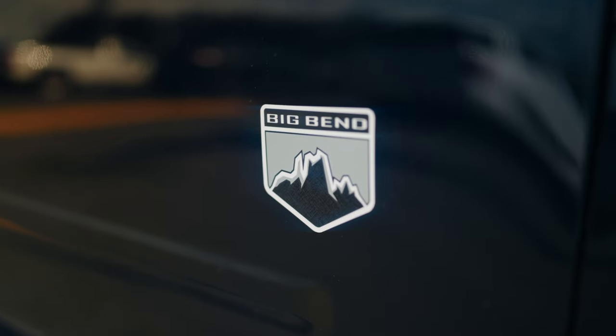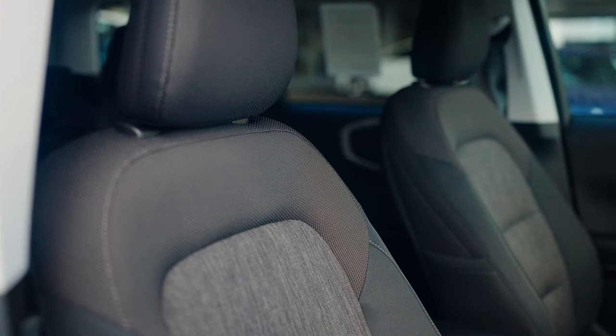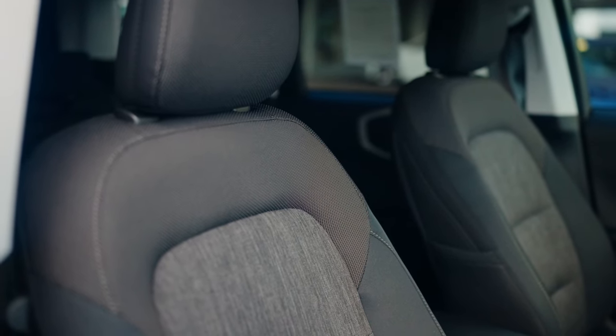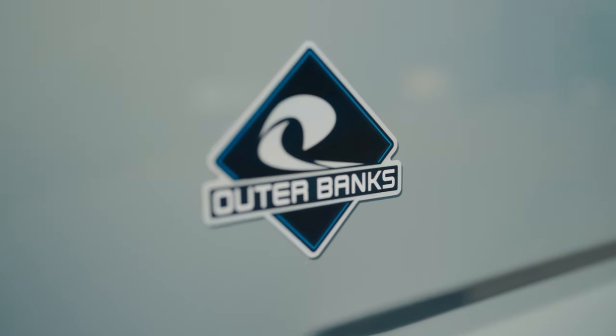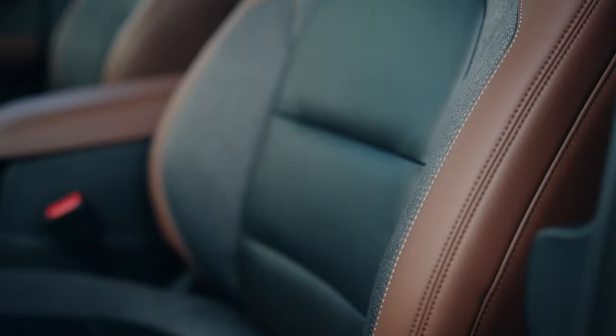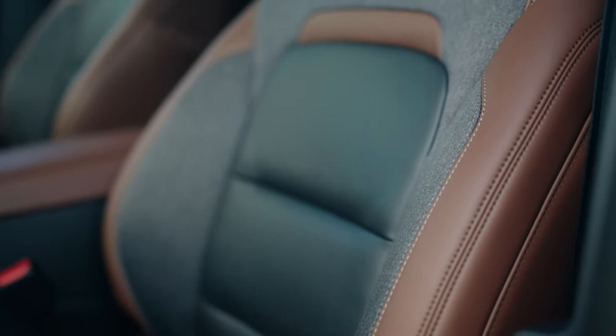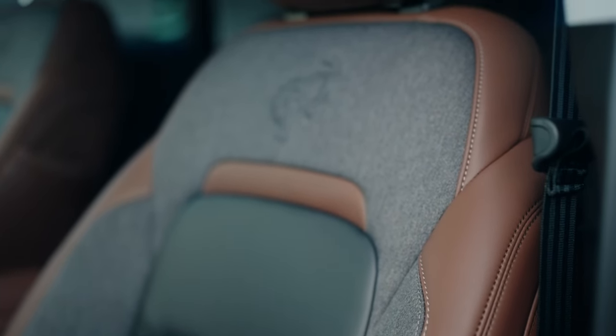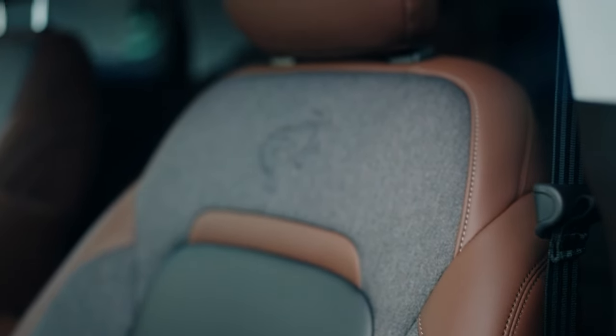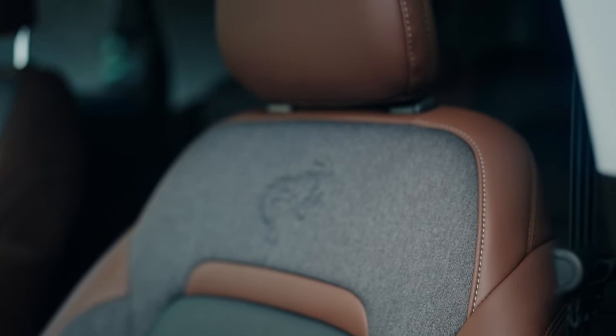The Bronco Sport Big Ben does come stock with cloth seats from the factory, which is perfect for pet owners out there that will have the backseat reserved for your furry friend, versus the Outer Banks, which comes with leather seats from the factory. It also includes a heated steering wheel and heated leather seats to keep warm during the colder months.